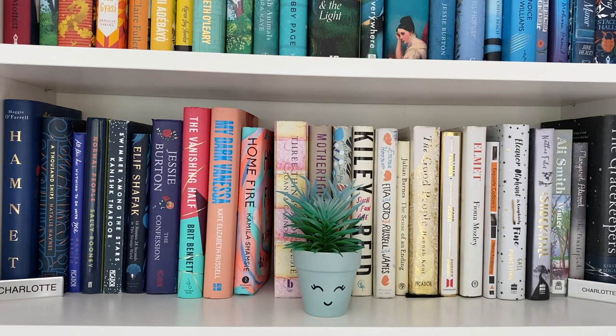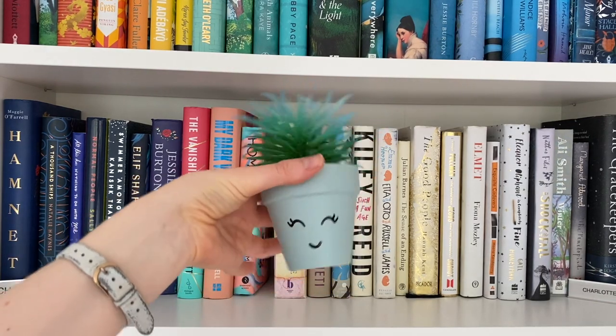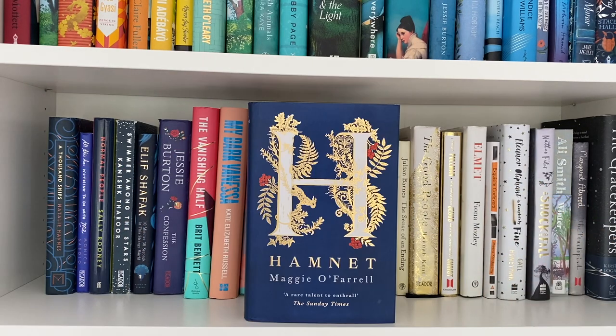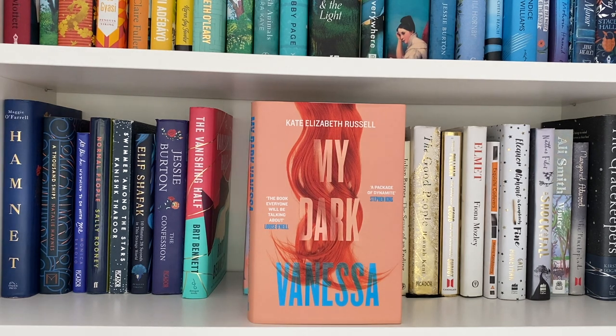Decorating this shelf is my little fake pot plant, because I'm incapable of looking after real plants, as well as my two work badges that my mum wanted me to keep for some reason. Top books on the shelf include Hamnet by Maggie O'Farrell, A Thousand Ships by Natalie Haynes, and My Dark Vanessa by Kate Elizabeth Russell.